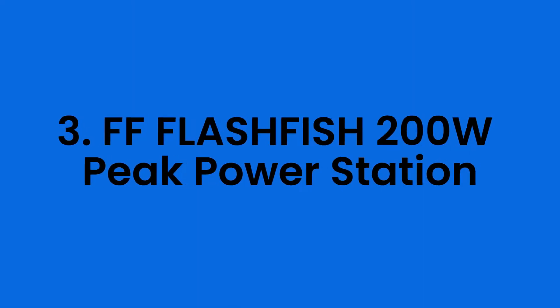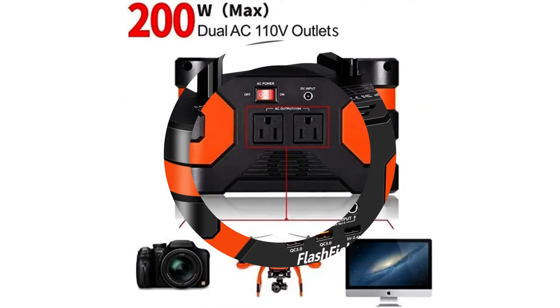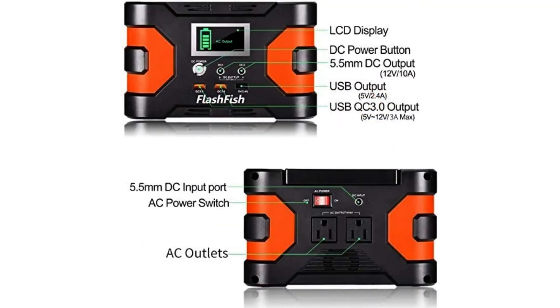Number three: the FF Flashfish 200W Power Station. Another backup power source to consider for dependability and efficiency is the FF Flashfish. Those who enjoy the great outdoors prefer this portable generator since it is small and lightweight, and it is extremely popular among those who enjoy hunting and fishing. It functions especially well during a power outage, providing a backup power source to keep your gadgets operational. For residential usage, you may also rely on this camping generator.